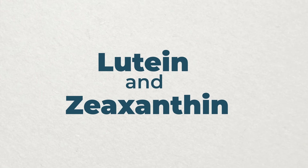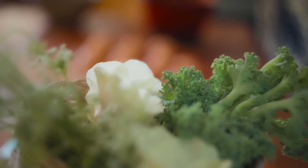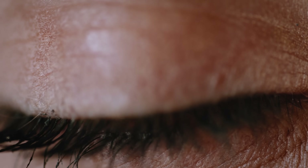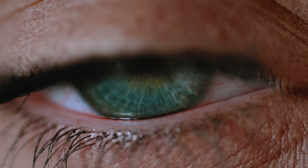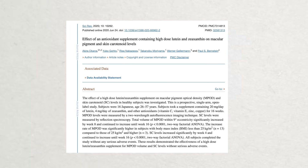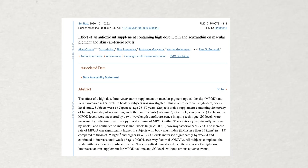Starting off, I take supplements of lutein and zeaxanthin. These are xanthophyll carotenoids found in green leafy vegetables like spinach and kale, and also in egg yolk. They deposit in the eye at a concentration a thousand times greater than what's found in the bloodstream, working as antioxidants and anti-inflammatories, and acting as nature's natural blue light blocker — filtering out high-energy blue light that hits the retina. Research shows these supplements can boost macular pigment, associated with a reduced risk of aging eye diseases like macular degeneration.